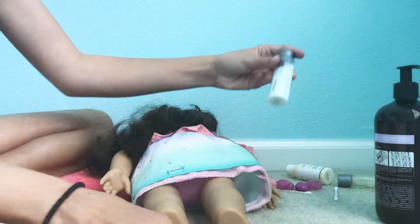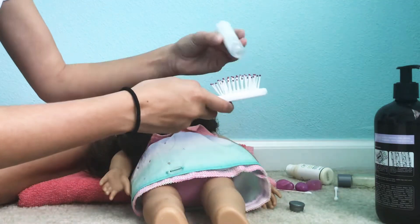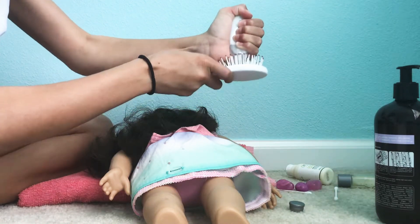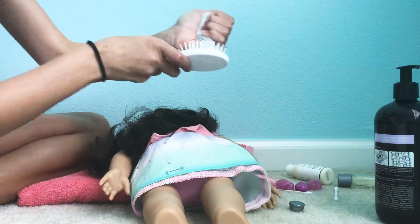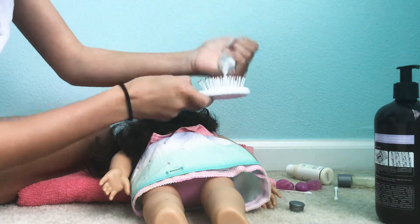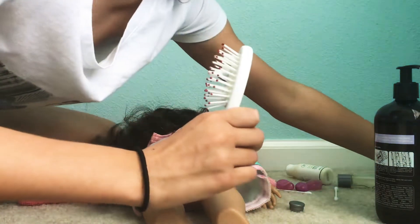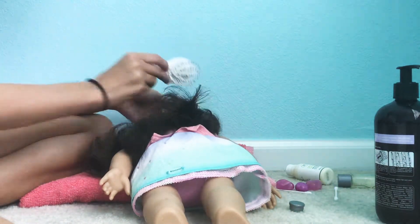I'm going to take some of this little conditioner stuff and shake this a few times. Come on. Almost there. Okay, there we go. That was totally not worth it, probably. So now I'm going to take this and just brush it through a little bit on the edges, the bottom.